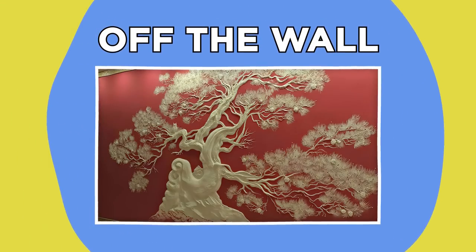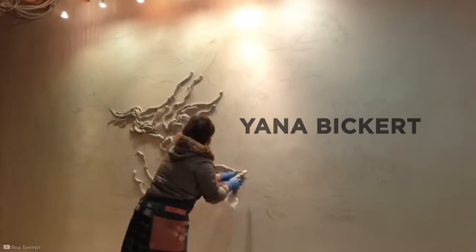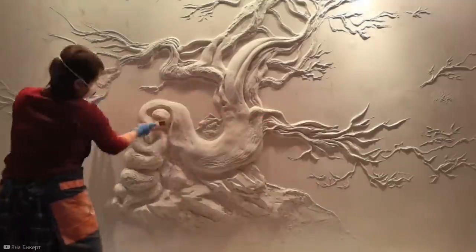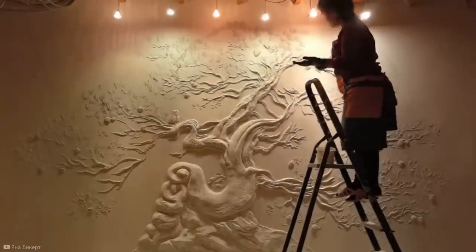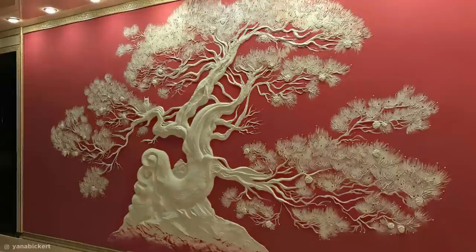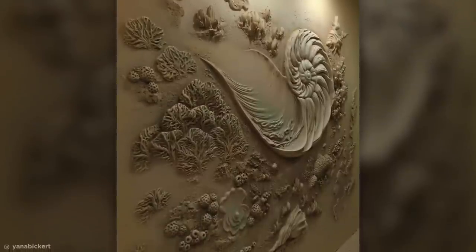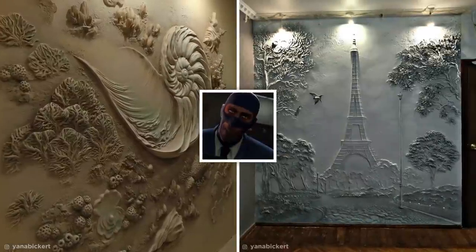If you're a seasoned artist, just about anything can be your canvas — something that Yana Pickert demonstrates effortlessly. Pickert specializes in pass-relief decor, a kind of sculpting style that models over an existing surface without taking any part of it away. She takes just about any wall and transforms it into a staggeringly beautiful piece of art. And she's not just limited to trees — she's created incredible underwater seascapes and even recreated Paris in someone's kitchen.